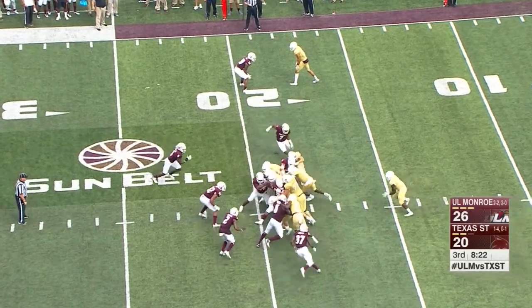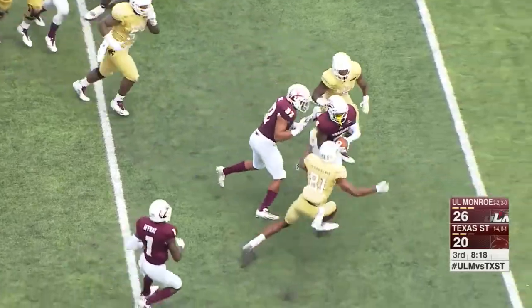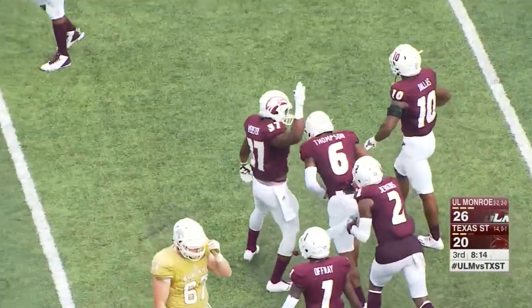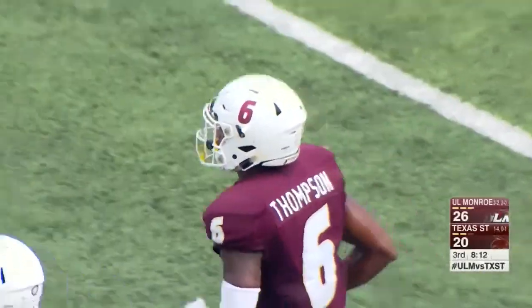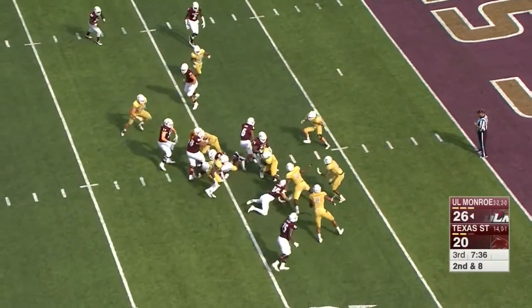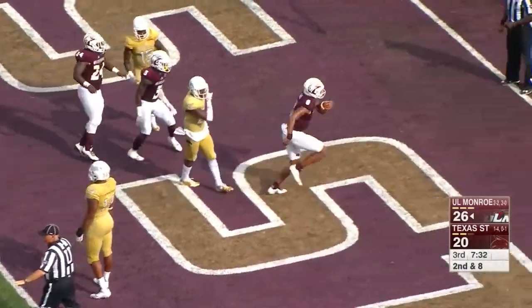There are rare times where the quarterback ducks in under center — usually it's a quarterback keeper — and he lost the football. Picked up by ULM, Wesley Thompson, the opportunistic safety, scoops it up — and that's the game's first turnover. You have to triumph and step up in moments like that. Evans dances his way into the end zone for the touchdown on a keeper.